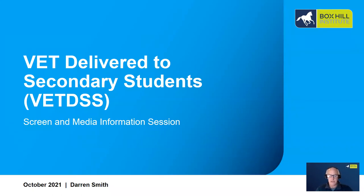Hi everyone, welcome to the VETUS Screen and Media Information Session. My name is Darren Smith, I'm the Coordinator of the Design Courses at Boxhill Institute.